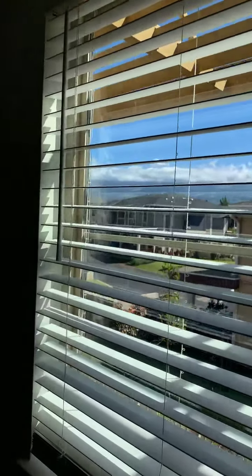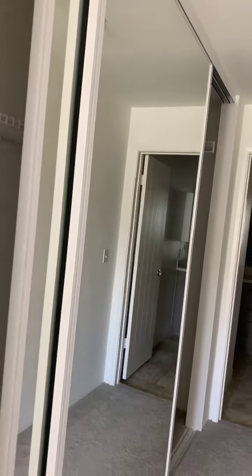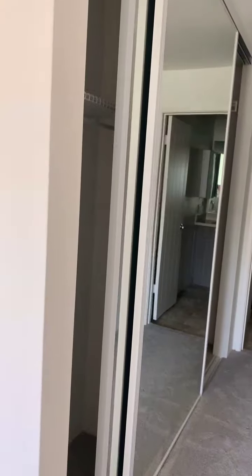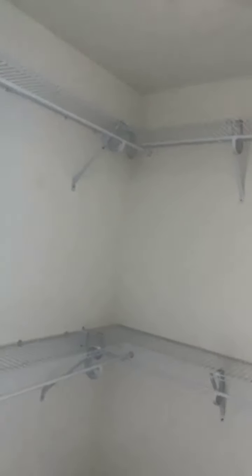Here is the master bedroom — very nice and spacious with a nice little view out the window. Here's the closet, and I love how they separated it. There's one part that's definitely a little smaller — I would say this is the men's side of the closet — and then over here we have a larger closet, nice and spacious.